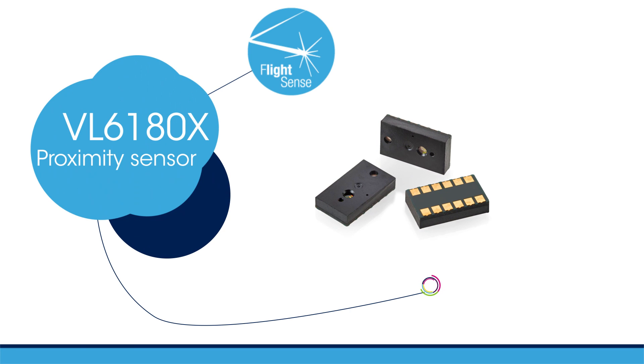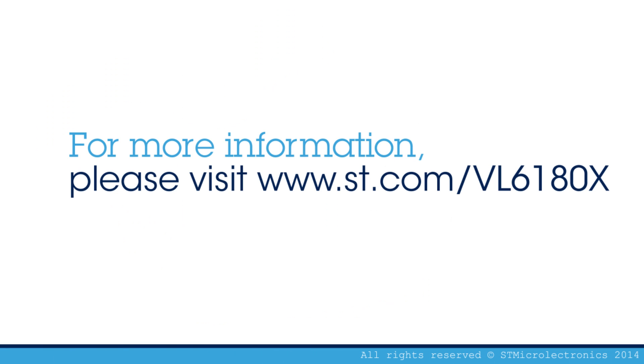For more information on the VL6180, visit www.st.com/VL6180X.